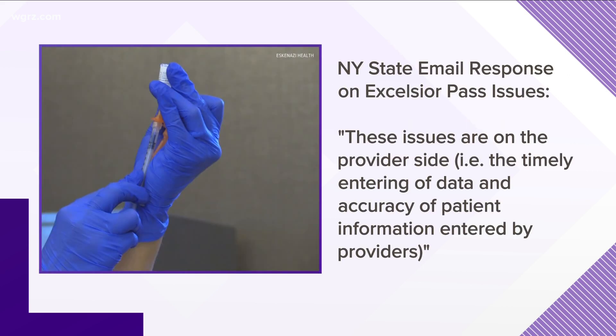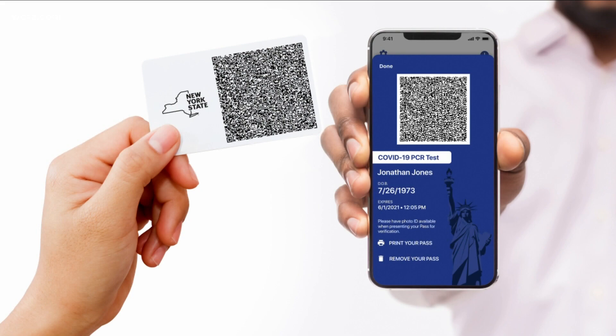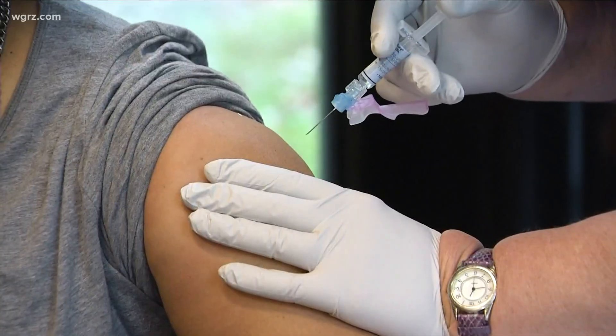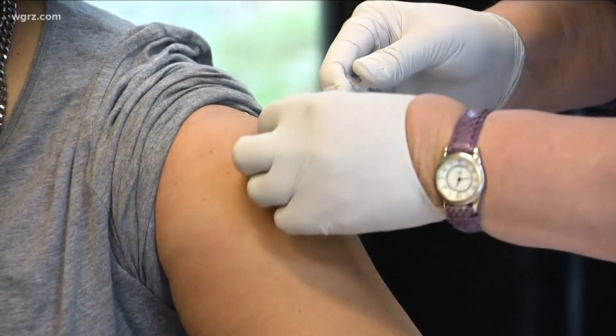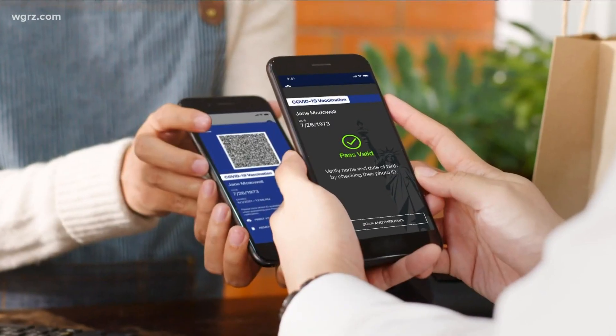The state, through an email from a spokesperson, replies that in their view the problem appears to be at the provider end — that is a pharmacy or others who actually gave the vaccine — with the timely entering of data and accuracy of patient information being an issue, although some pharmacies indicate they have carefully entered that data. The state also claims they're working with the providers of the vaccine to make sure data was entered correctly, and they maintain the vast majority of people using the Excelsior Pass app report no problems.